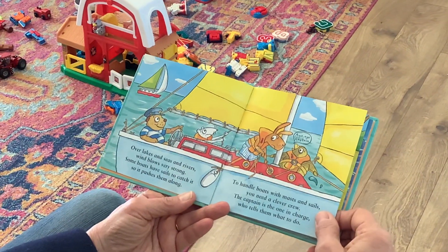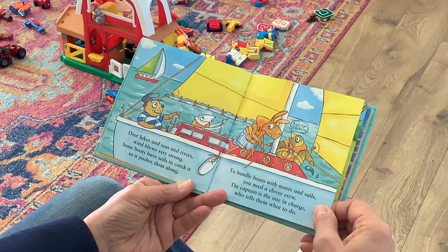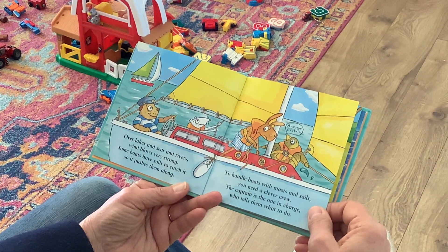Over lakes and seas and rivers, wind blows very strong. Some boats have sails to catch it, so it pushes them along.